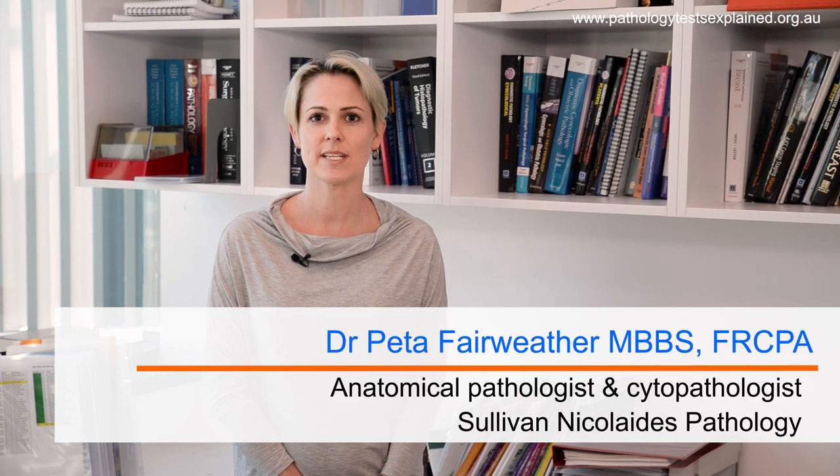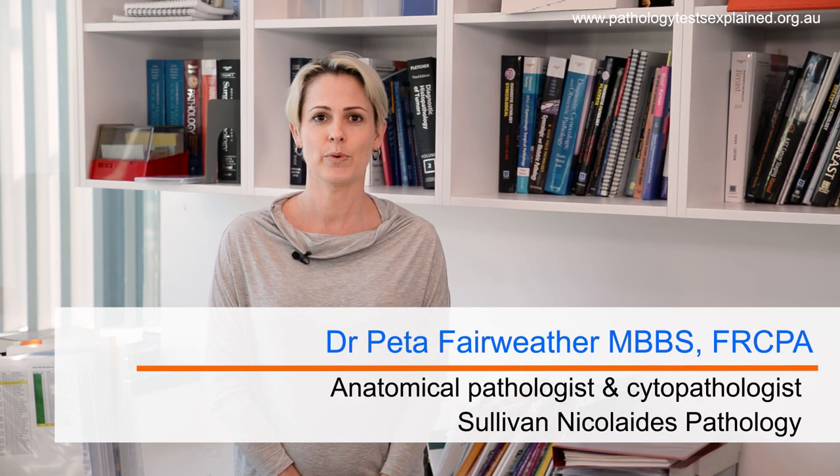Hi, my name is Peter Fairweather. I'm an anatomical pathologist and cytopathologist with Sullivan Nicolaites in Brisbane. I'm here today to talk about what we do in Australia to detect cervical cancer in its earliest stages. We test that through the pap smear and HPV testing.